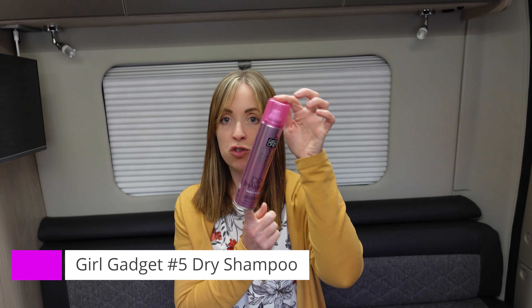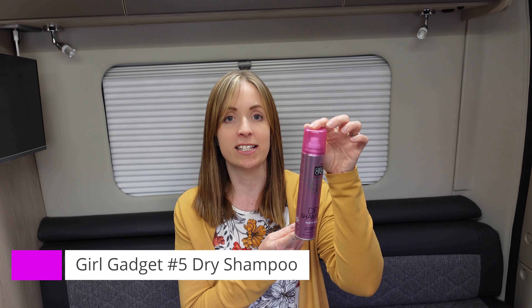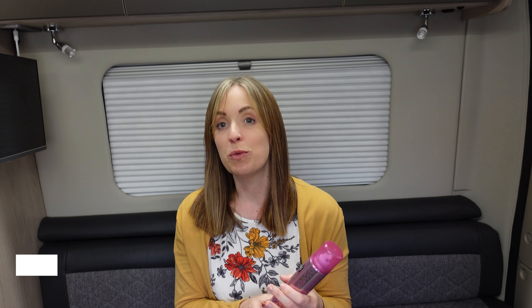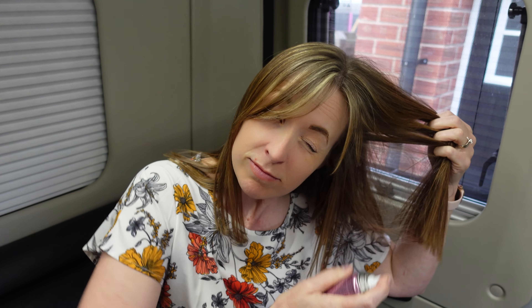Starting with my top five, at number five we have a rather essential item not just for campervanning but generally in life — dry shampoo. Excellent accessory for girls with lots of hair. If you don't want to wash it, just a quick spray and dry shampoo makes all the difference. This one is Girls Only Hair Care dry shampoo in Party Night. I got it from Tesco — really good, I'm dead impressed with it. A great thing to have in the cabinet.